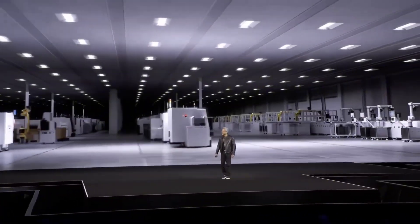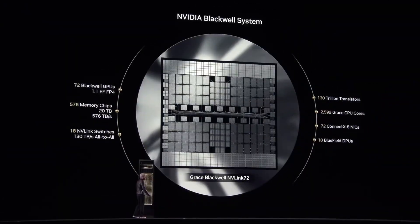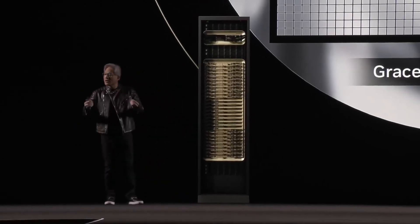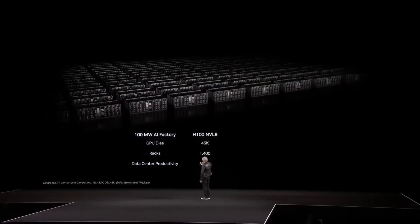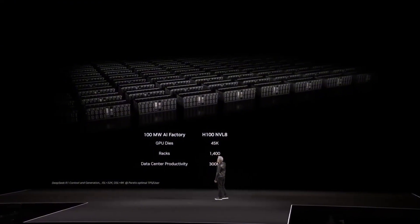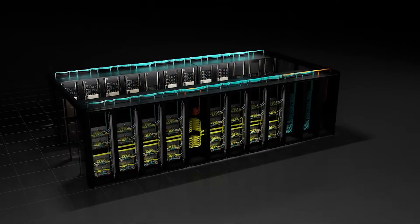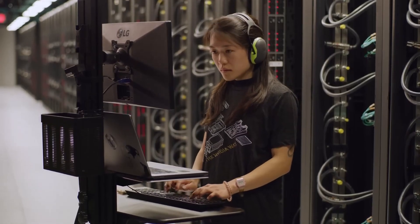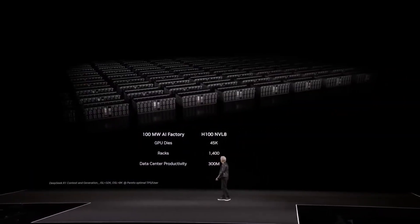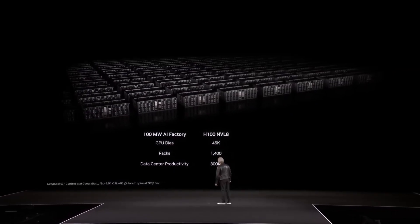That's what used to take an entire server room. They achieved this by completely rethinking everything — moving switches off motherboards, implementing full liquid cooling, and cramming 600,000 components into one tower pulling 120 kilowatts of power. By 2027, the Ruben Ultra will deliver 15 exaflops per rack, powered by 2.5 million parts and handling 600 kilowatts. That's five times more power than Blackwell, moving data at speeds that shouldn't be physically possible.